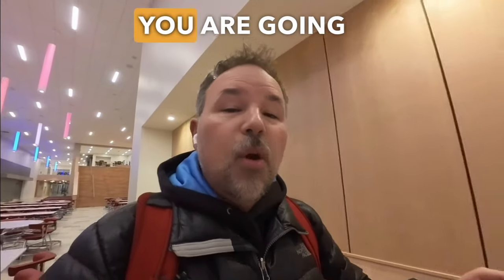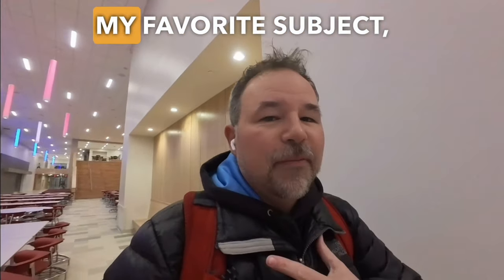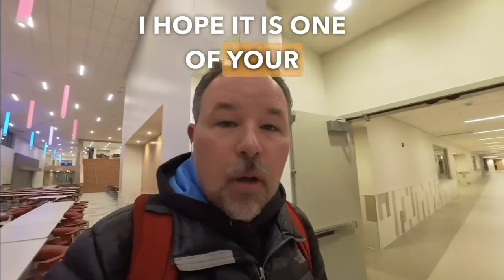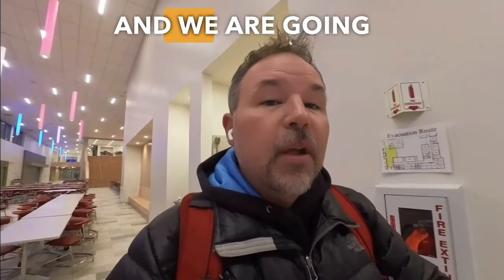In today's English lesson you are going to learn about my favorite subject, which is food. I hope it is one of your favorite subjects, and we are going to talk all about foods that begin with W.